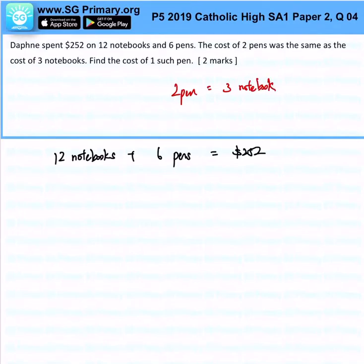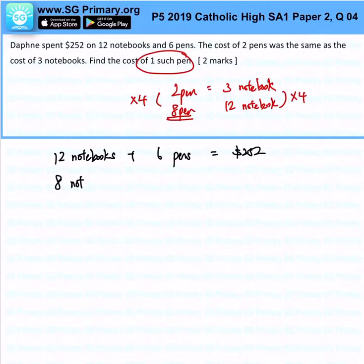Immediately, we want to replace the notebooks with pens because we want to find the amount of pens. So 12 notebooks — what would it be? You'll realize that it is representing 8 pens, times 4. So immediately, we can write 8 pens plus 6 pens, that will be $252.